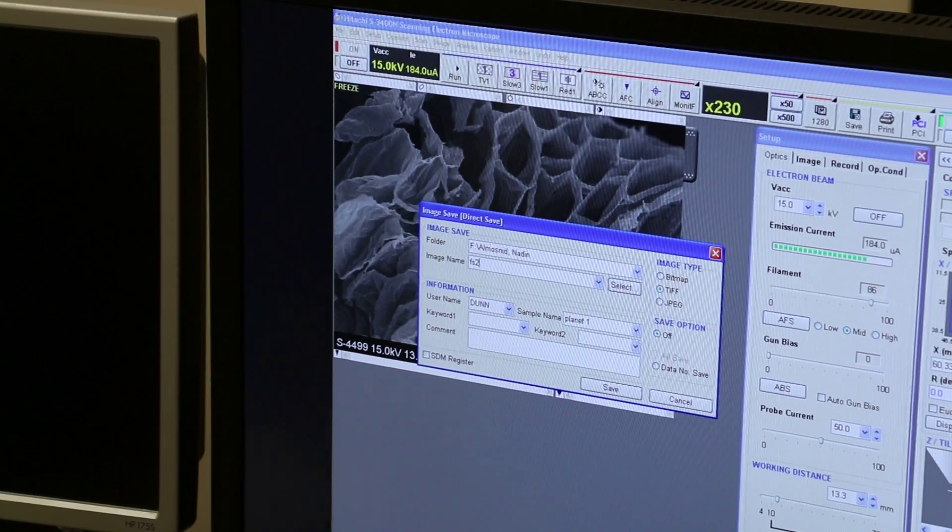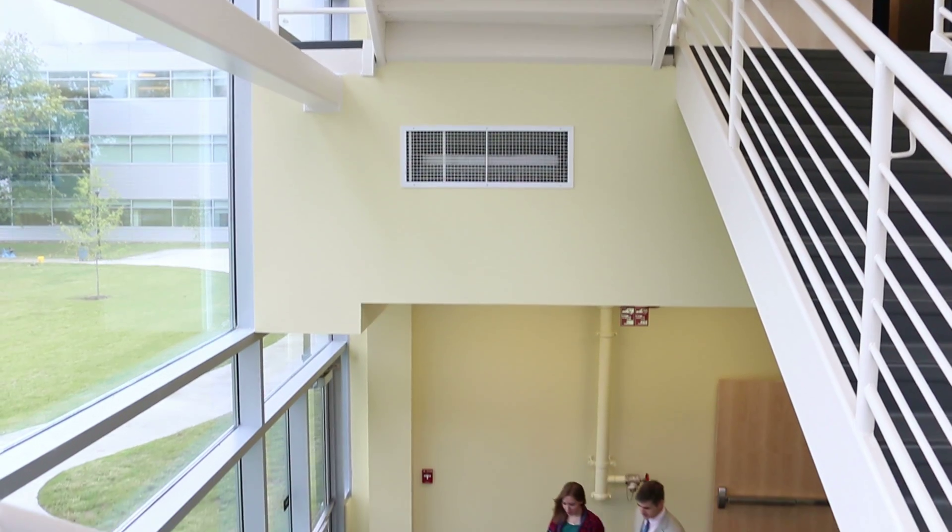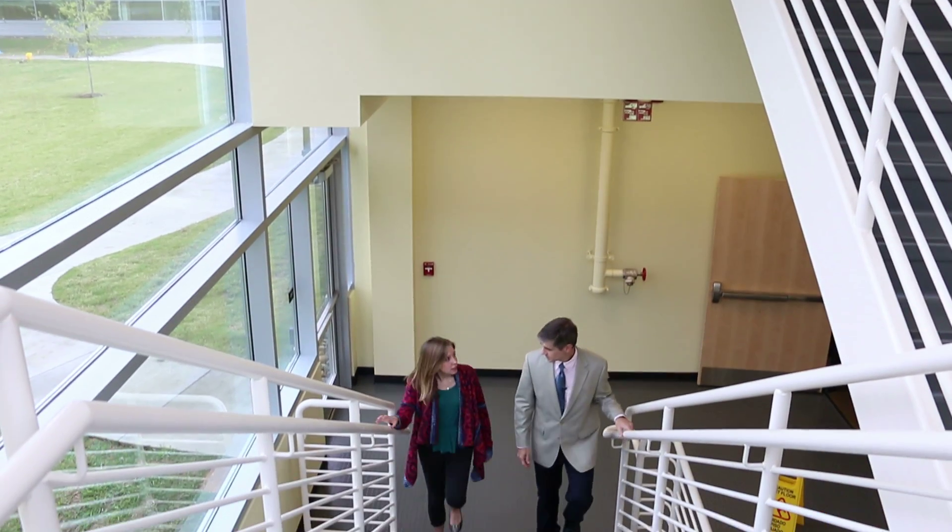All of it is accessible to students. They're heavily used by students and we offer courses on how to use these instruments for students whose research is going to take them in this direction. Next I'd like to take you up and show you one of the research labs in biology.